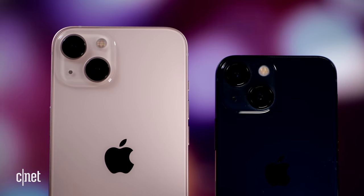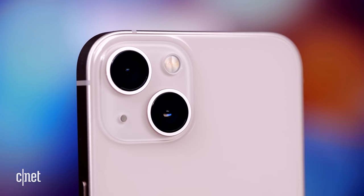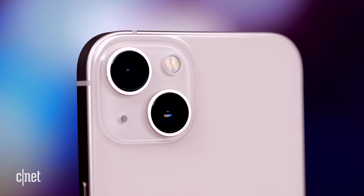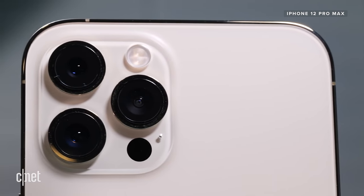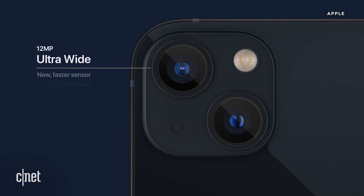The wide-angle camera gets a larger sensor with sensor-based stabilization. Apple says the size of the new camera module is one of the reasons the cameras are now arranged diagonally on the back of the phone. To give you perspective, the main cameras on the iPhone 13 have the same size pixels as the main camera on last year's iPhone 12 Pro Max, which at the time had the largest sensor of any iPhone.